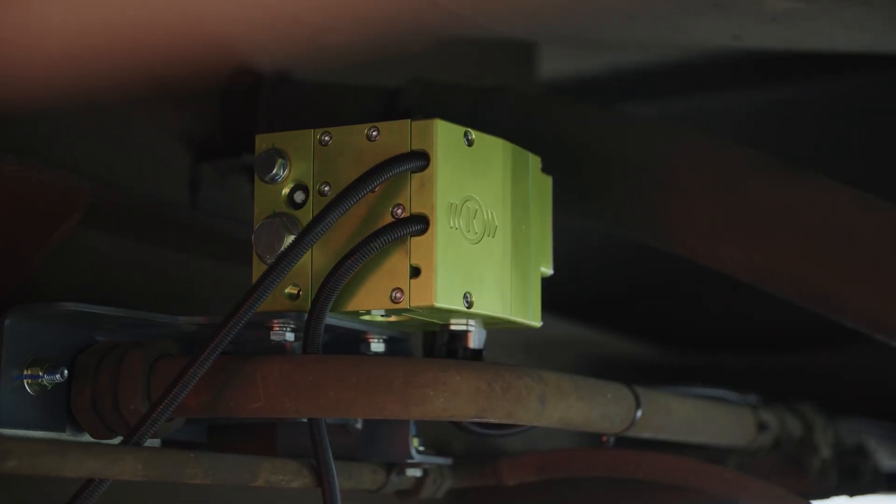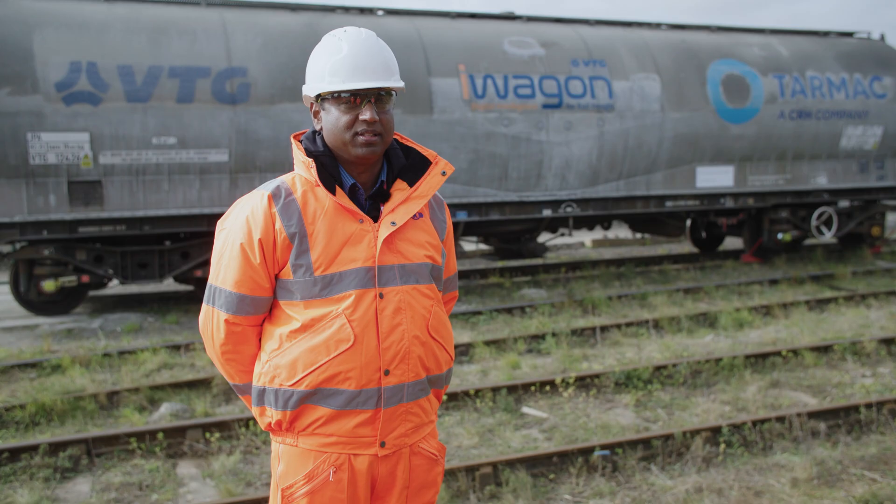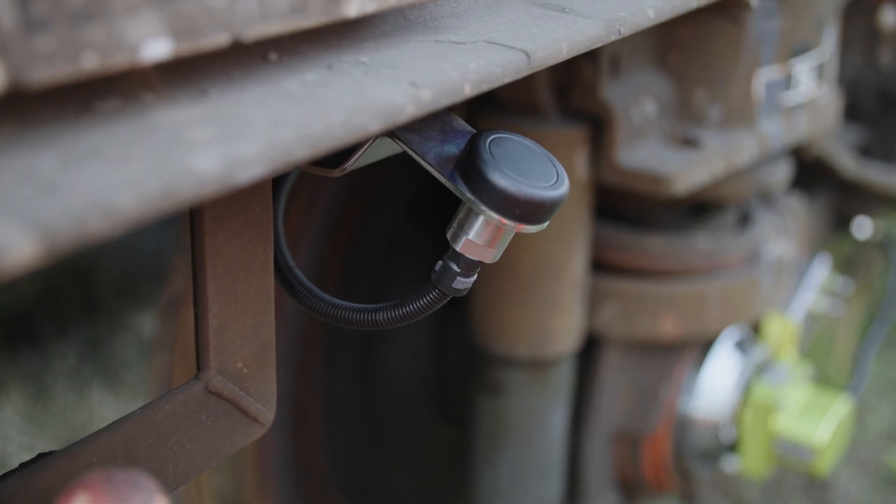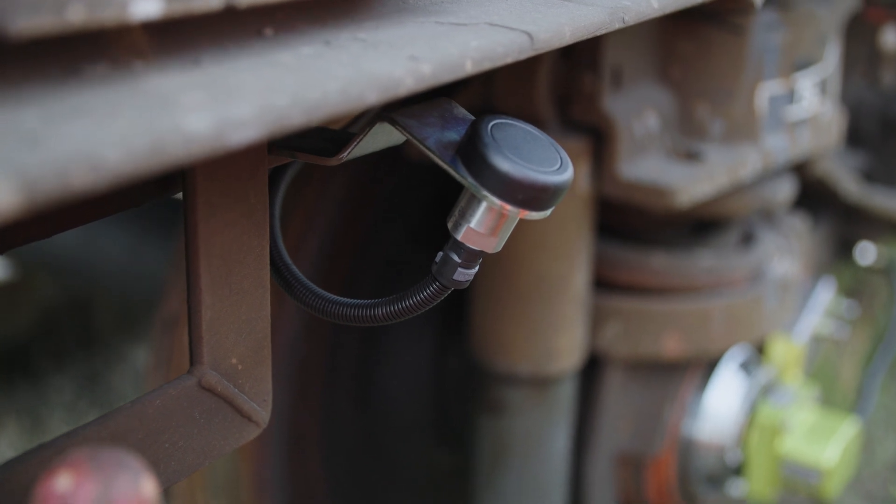Our digital monitoring systems give enough insights to our customers to optimise their operational and maintenance events, which helps in the better running of the railway and benefits the whole industry.